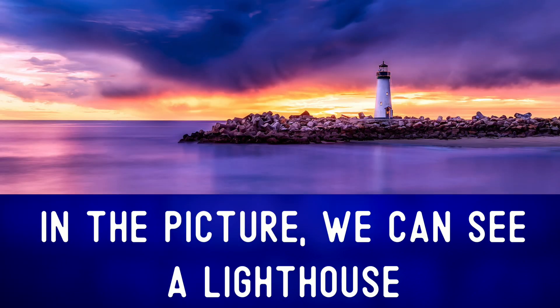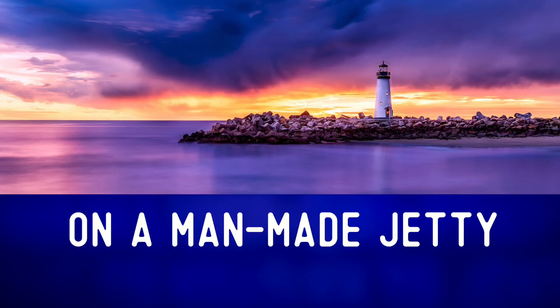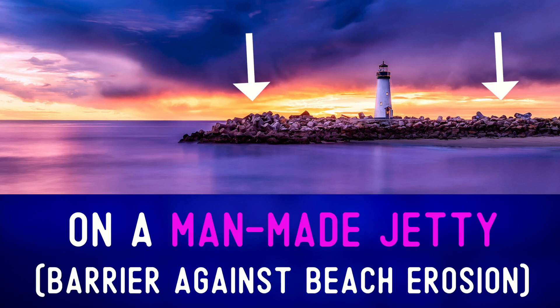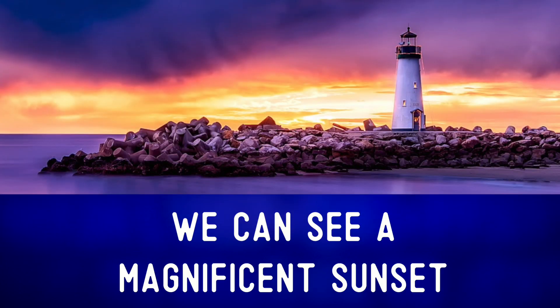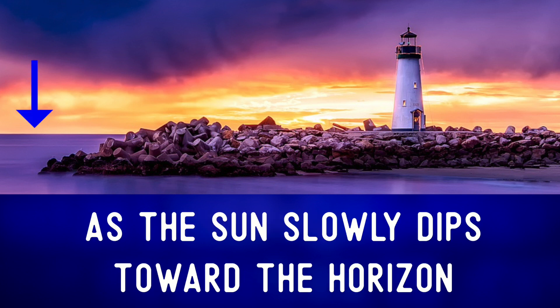In the picture, we can see a lighthouse on a man-made jetty, a type of protective barrier against beach erosion. We can see a magnificent sunset as the sun slowly dips toward the horizon.